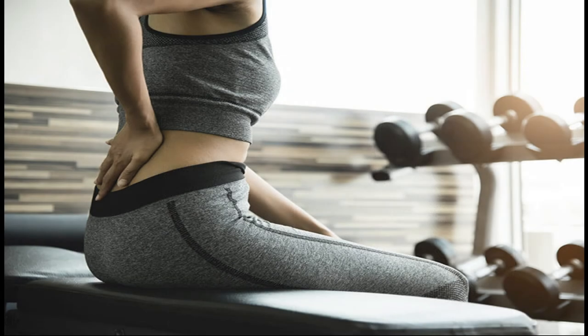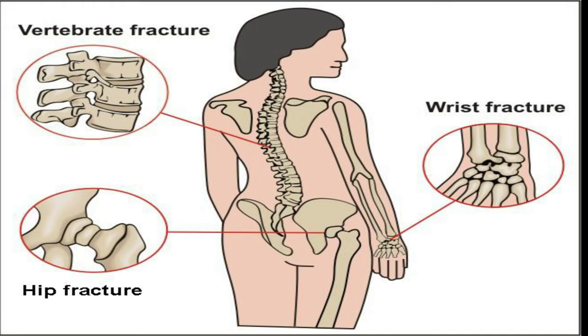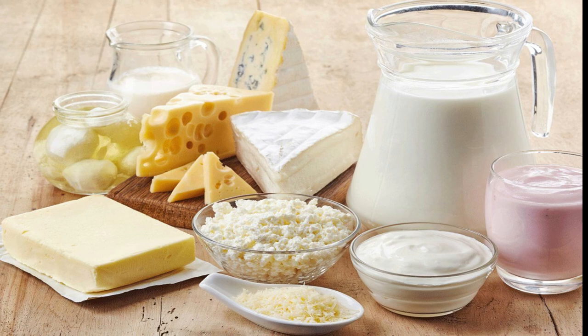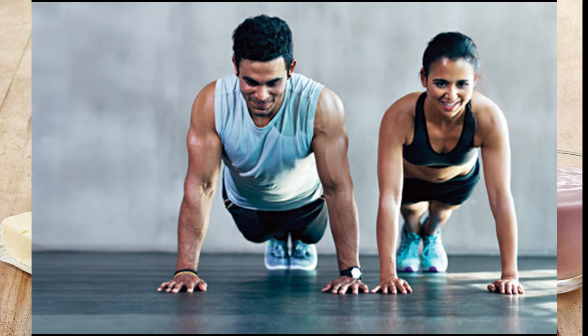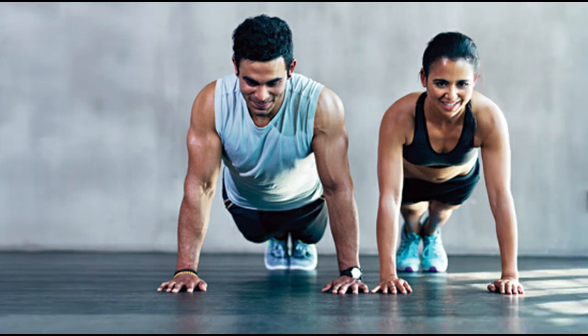Common fracture locations in people with osteoporosis include the wrists, spine, and hips. Building strong, healthy bones through a diet rich in calcium and vitamins and getting regular exercise can help to prevent as well as treat osteoporosis.